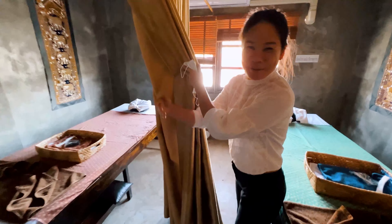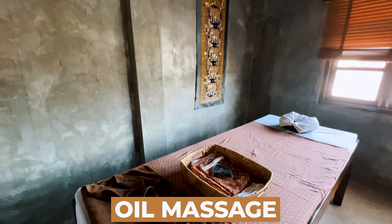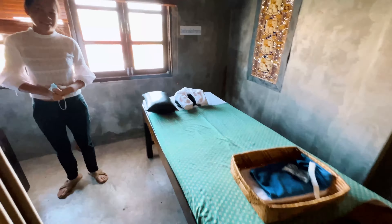We've come up to the third floor. Welcome to the oil massage room. Wow. I love the look and feel of this. This is different than most massage places I've been in.